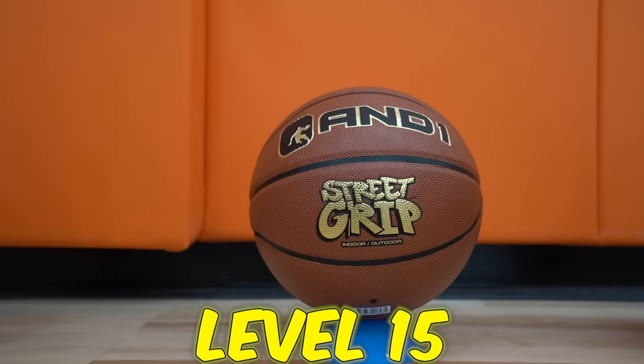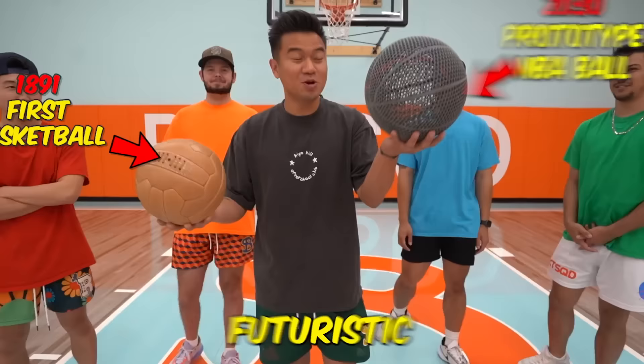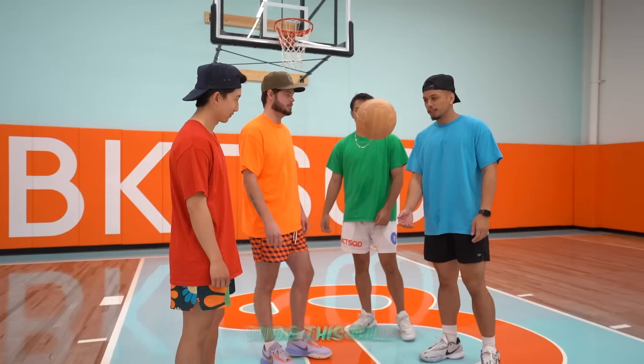Today we're testing level 1 all the way to level 100 basketball, starting from the oldest to the most futuristic basketball to date. Starting off with 1891 — oh my, it bounces like someone has sat on it. This ball just looks ancient.